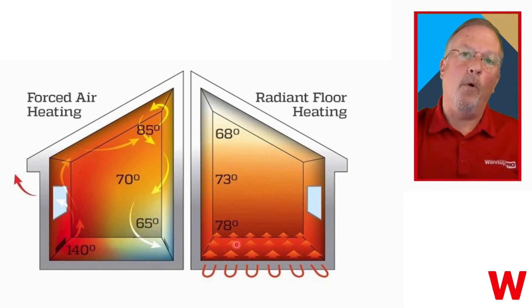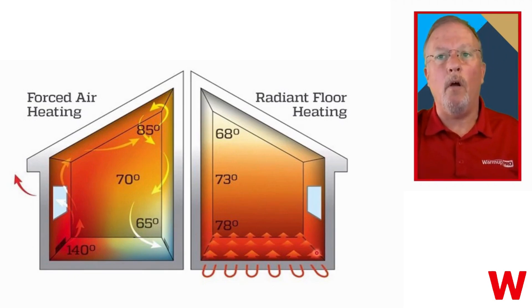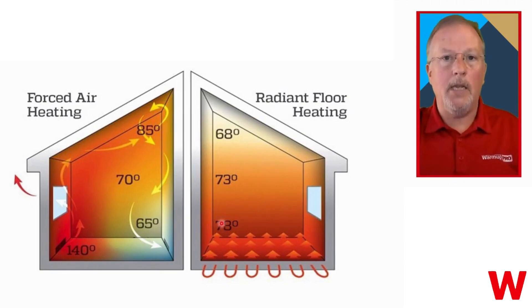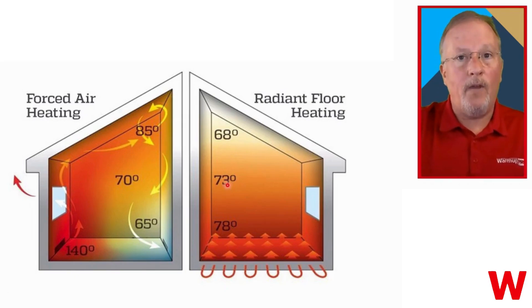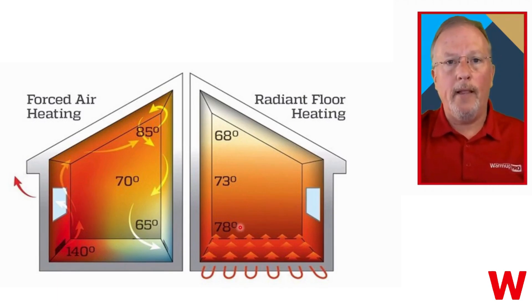Looking at an electric floor radiant system, the heat is evenly distributed across the entire floor — we're at our highest temperature here. As the heat elevates using radiant heat at the floor, where our feet may be cold with forced air, with radiant we start warm. As we elevate getting towards our torso and our head, we start to lose temperature, but it's still at a very comfortable temperature. Radiant heating system aligns perfectly with our own body's natural thermal regulation.